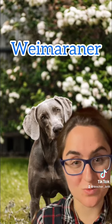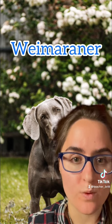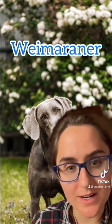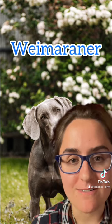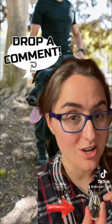How about this one? In American English, we would pronounce it Weimaraner. But if you want to say it the traditional German way, you would say Weimaraner.